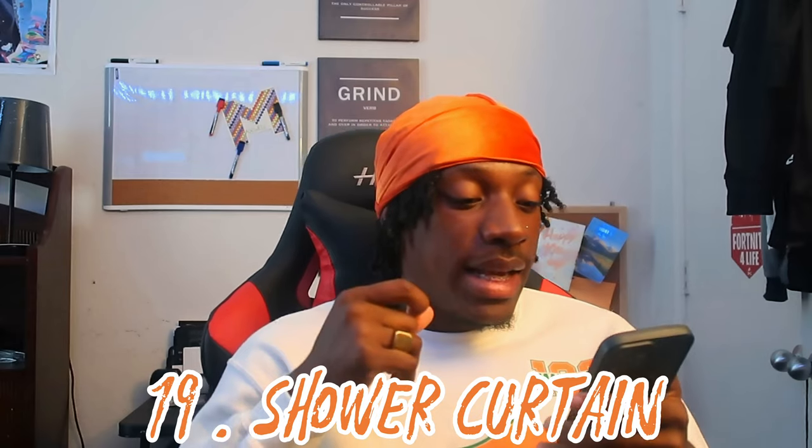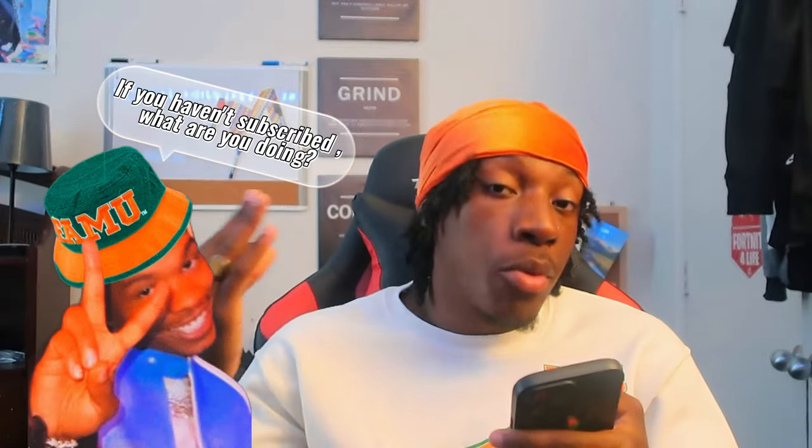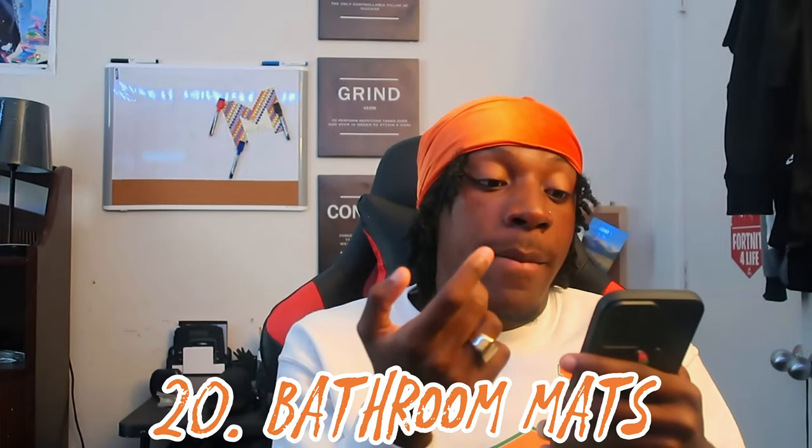Number nineteen: a shower curtain. For towers and village folks, get both a cloth curtain for decoration and a plastic shower curtain — the plastic stops the water, the cloth is for aesthetics. Number twenty: bathroom mat. Number twenty-one: cleaning supplies — Swiffers, brooms, Windex, a toilet brush, bowl cleaner, and so on.